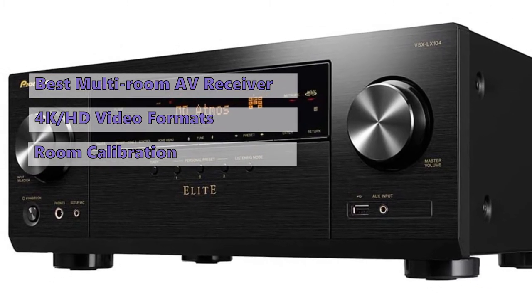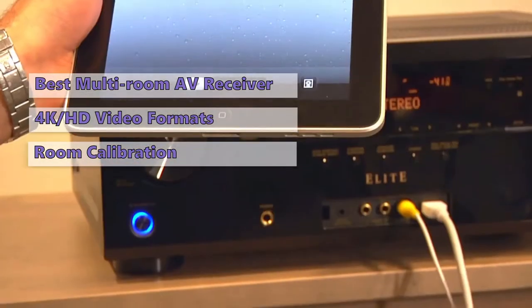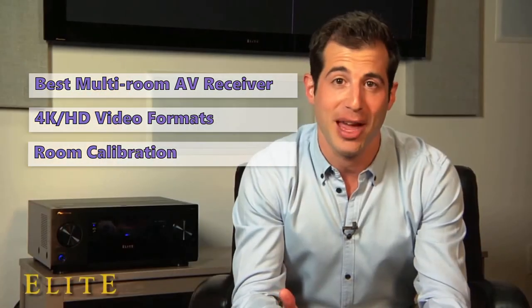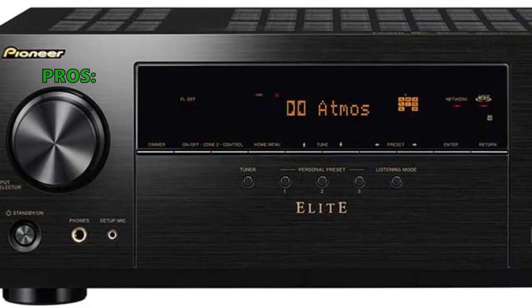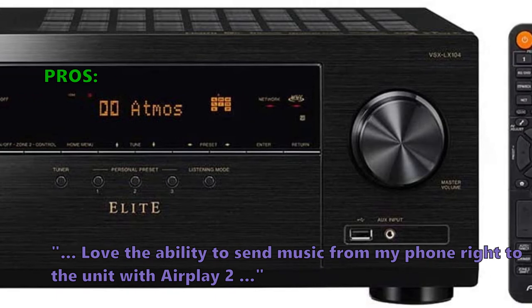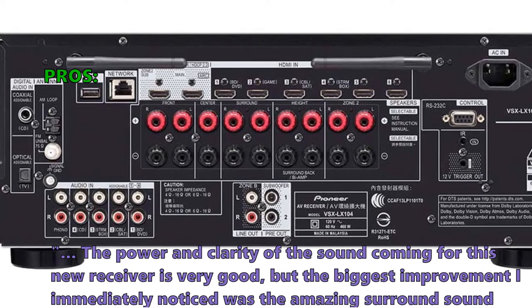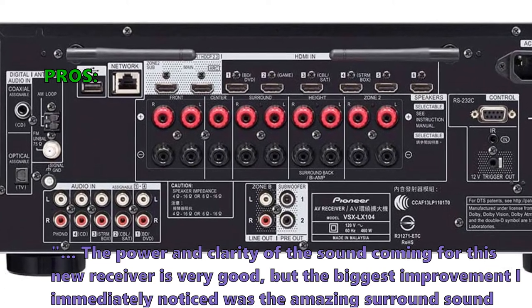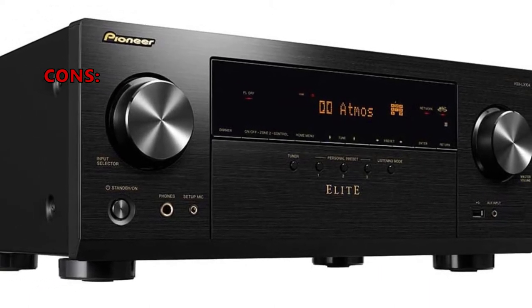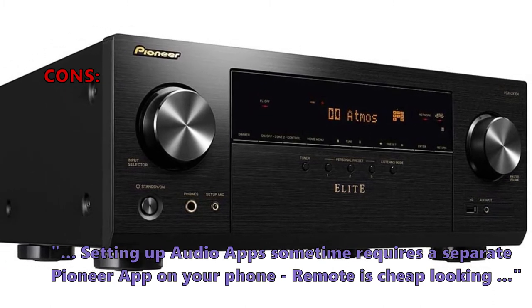The device isn't powerful enough to handle the highest resolutions, but provides adequate power for most applications. It's a solid choice if you want ultimate control over all outputs from one AV receiver, with excellent sound quality and reliable connections. Customers especially like AirPlay 2 for sending music from phone to unit, and praise the power, clarity, and surround sound processing. Downsides include needing a separate Pioneer app for audio setup and a cheap-looking remote.